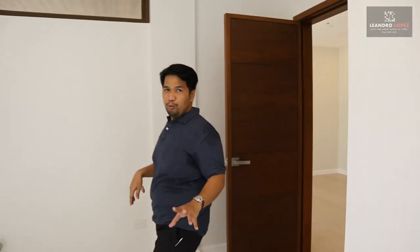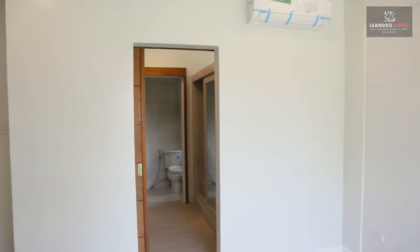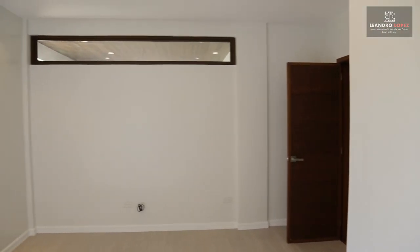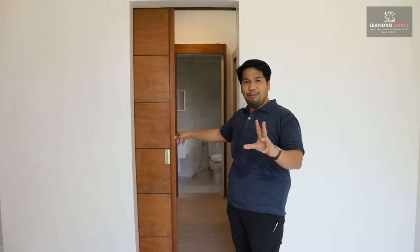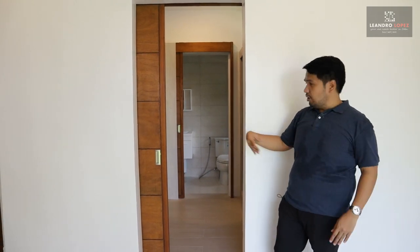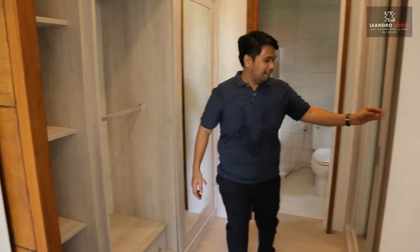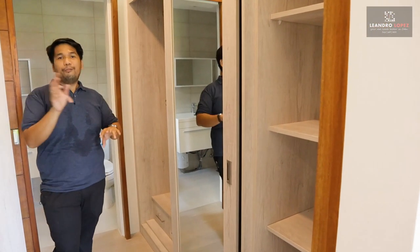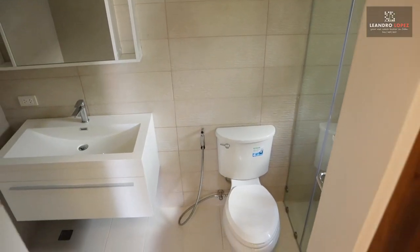From bedrooms one and two, we are now in the master's bedroom. It comes with a split-type air conditioning unit, sliding glass doors, a walk-in closet, and a private toilet and bath. The walk-in closet has a sliding door — it saves space compared to hinged doors. Inside are two sliding mirrors, one for him and one for her. The private toilet and bath has a rain shower with glass enclosures.